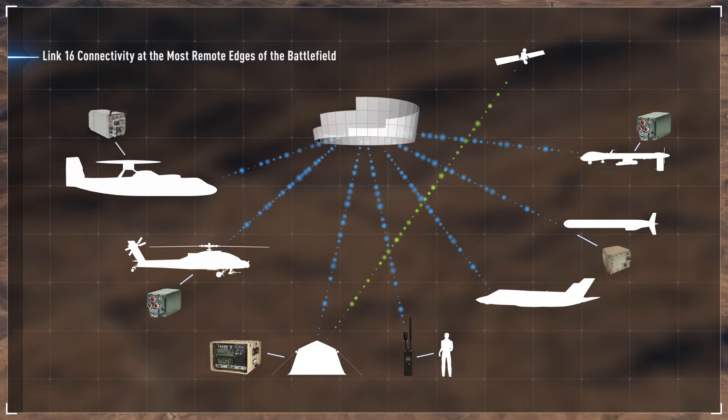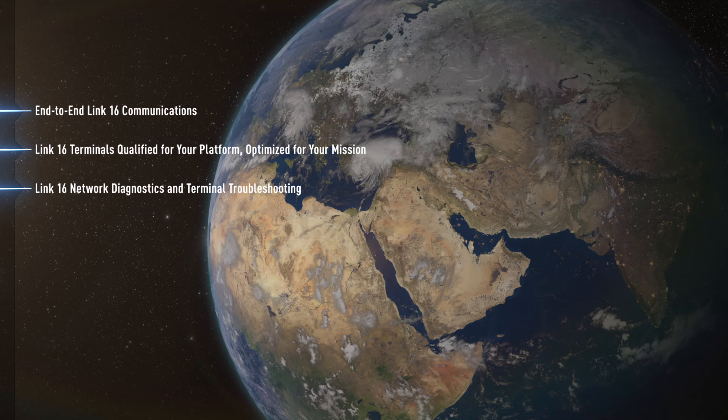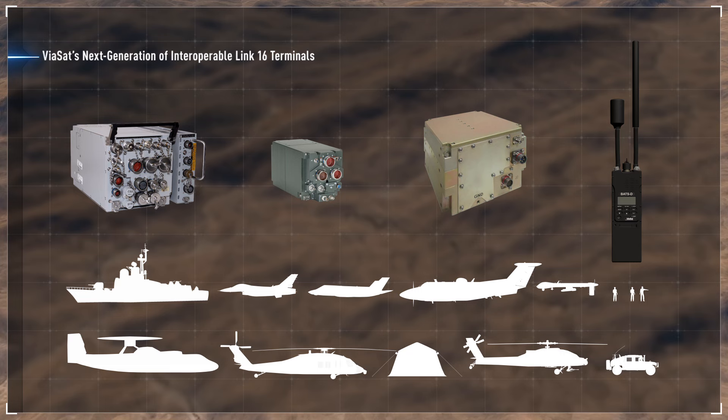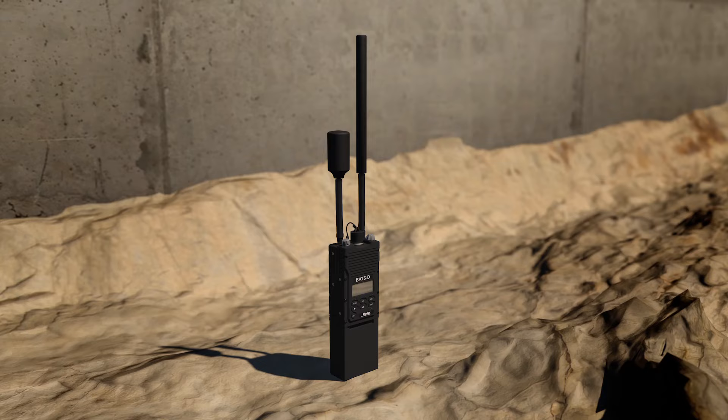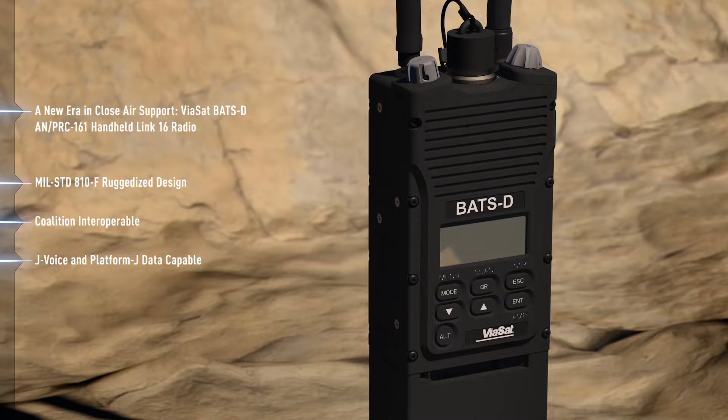And increases the effectiveness of coordinated forces. Whether in the air, on land, or at sea, military forces around the world count on Viasat for Link-16 innovations that transform missions and make new kinds of operations possible. From software programmable, multi-channel comms to advanced networking capabilities, to developing the world's first handheld Link-16 radio, Viasat brings breakthrough innovation directly into the hands of warfighters, delivering maximum flexibility and interoperability across any mission and platform to ensure full situational awareness across the battle space.